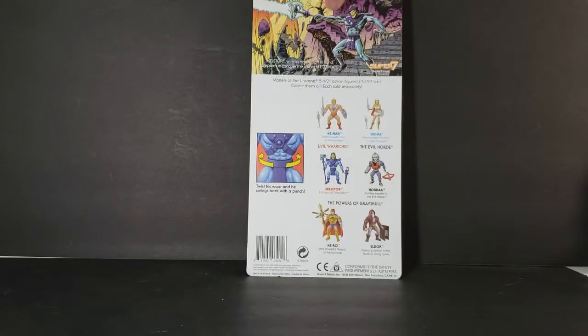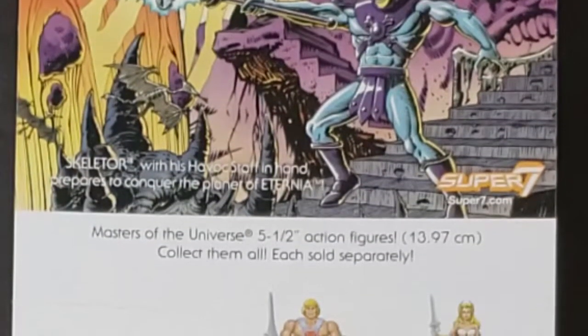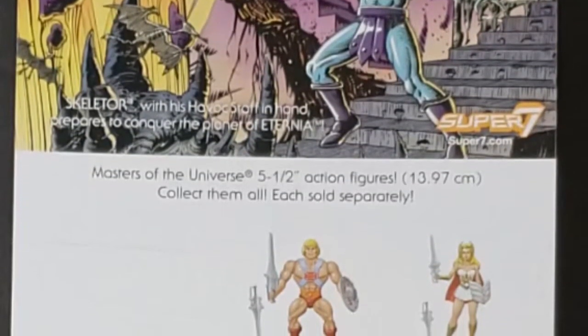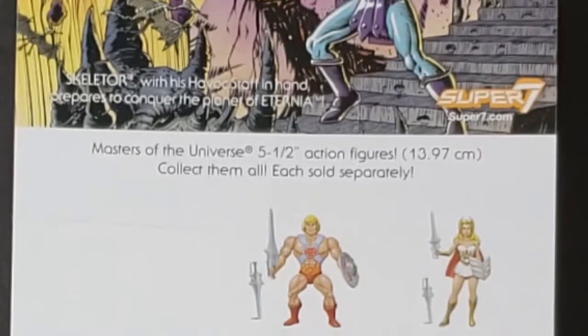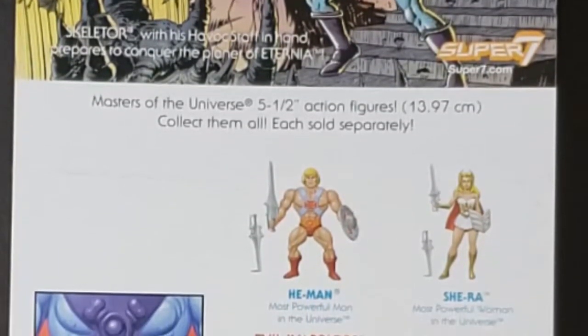On the back, you can see a nice little scene. Skeletor, with his Havoc Staff in hand, prepares to conquer the planet of Eternia. Super7.com, Masters of the Universe, 5.5 inch action figures, 13.97 centimeters.